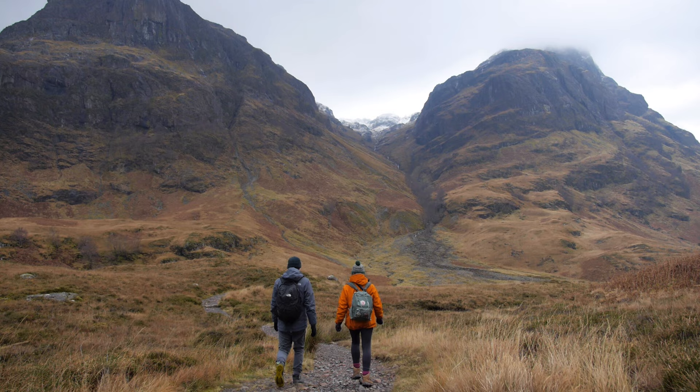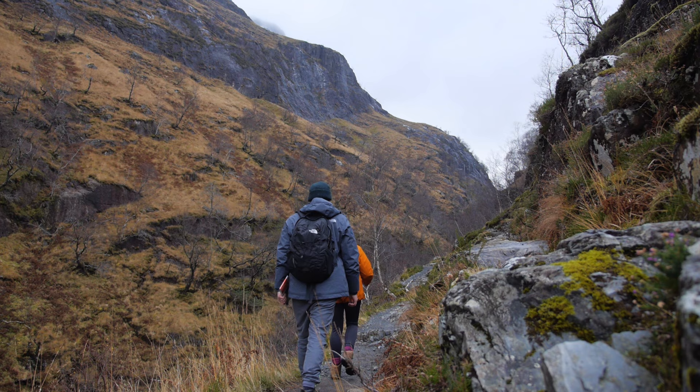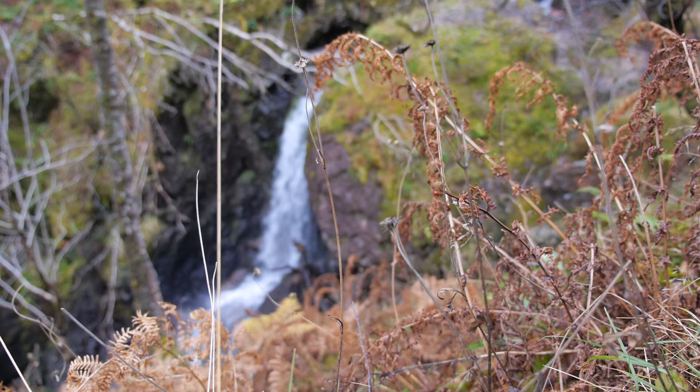The walk that we're doing today is called the Lost Valley walk. We've just come past the three sisters and now we are following the path up into the Lost Valley. It's a few kilometres up and back and we can already see that there's snow on top up there. In total this should take us about three to four hours.